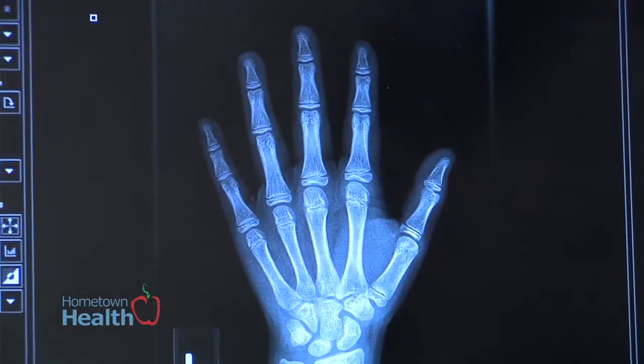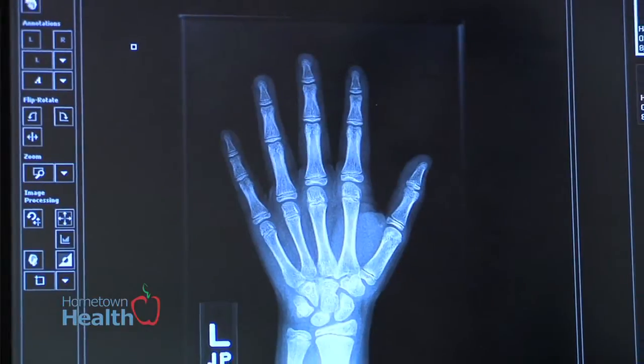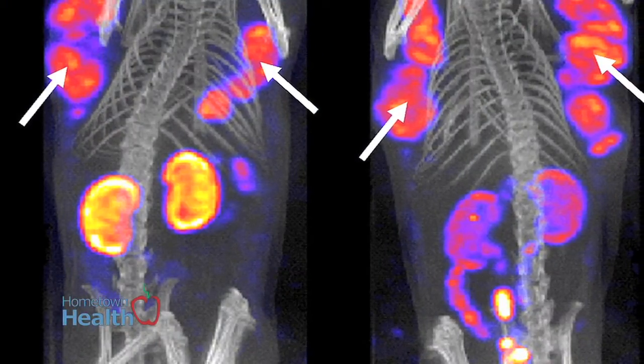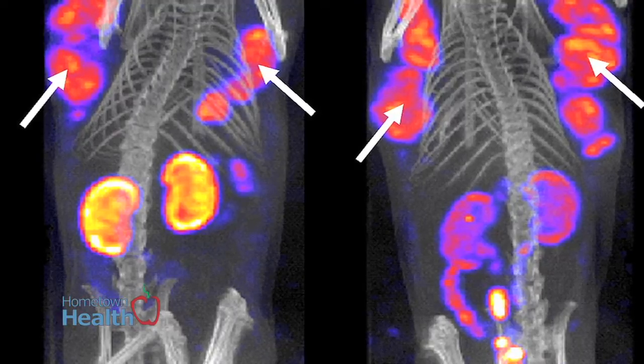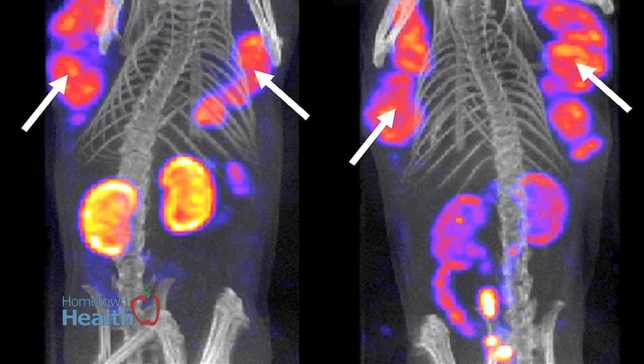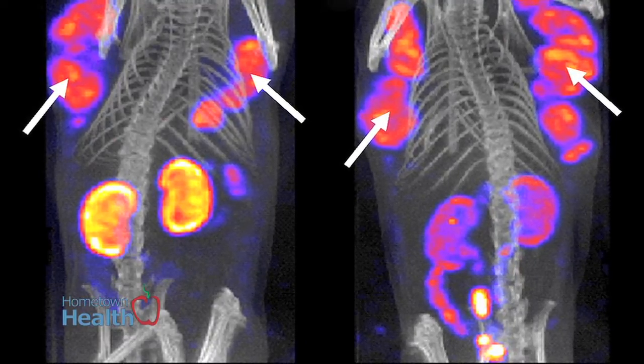Most of the time when you're looking at x-rays and CTs, you're looking at more anatomically what's there. But in nuclear medicine, we look at function. We look to see how different organ systems in the body are working, whether it's looking at the lungs to see if there's good blood flow and good air exchange going on, or whether the kidneys are functioning the way that they should be.